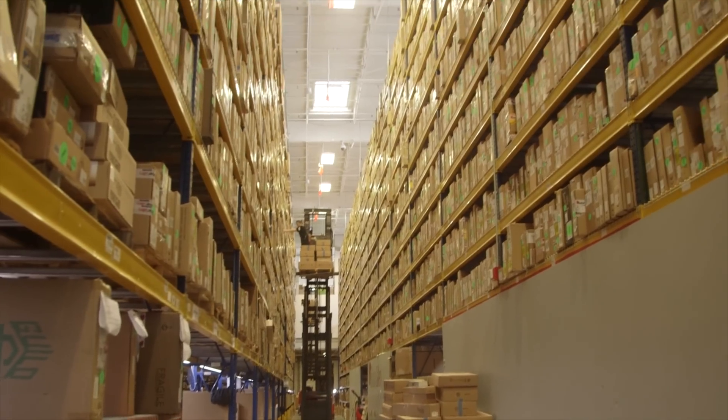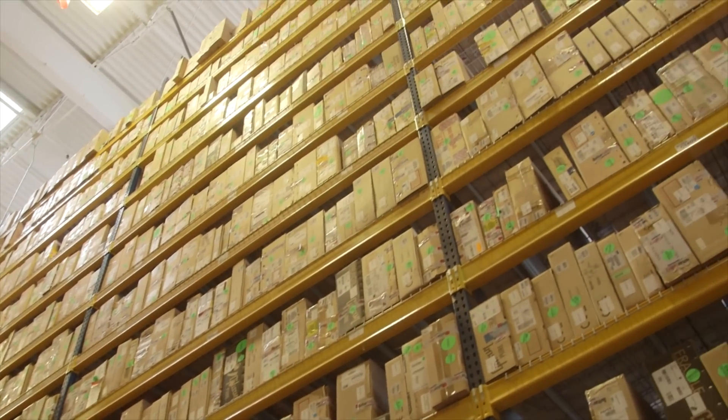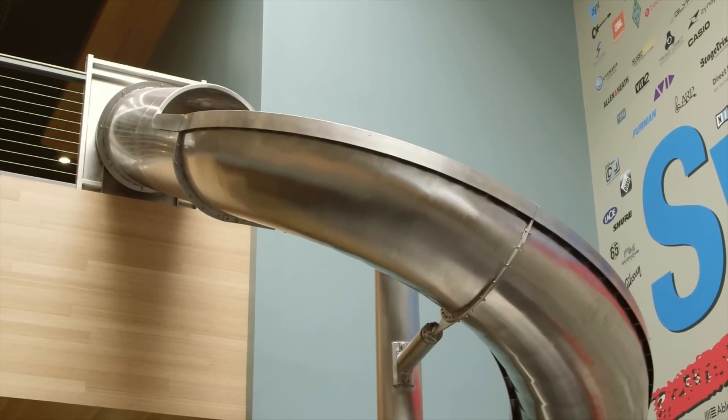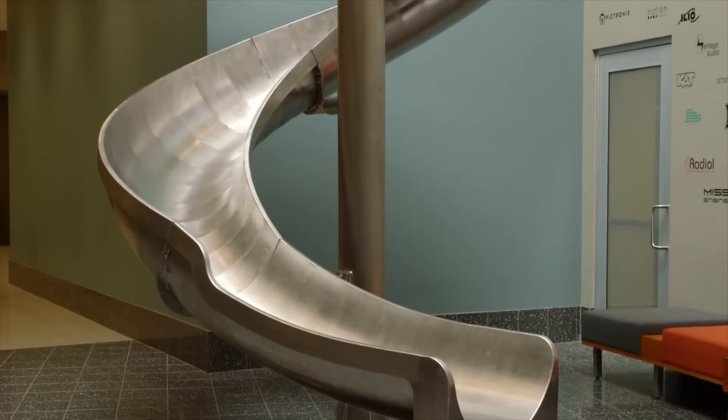As I leave, I take a long, wistful look at the boxes on these shelves, each one with a guitar in it. And finally, if this isn't already the coolest place in Indiana, I bet it's the only workplace with a slide in it. Just another reason to visit Sweetwater.